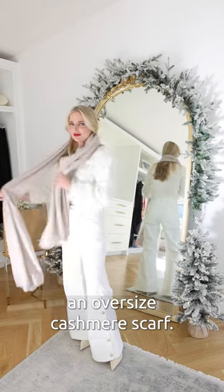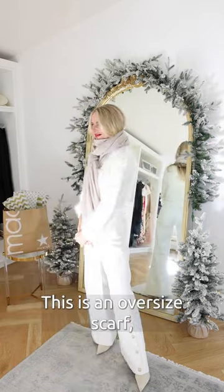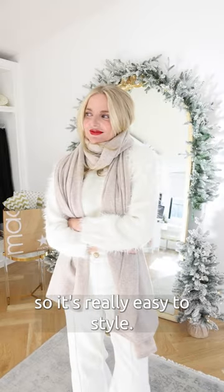Gift number one is an oversized cashmere scarf. First of all, it's cashmere. This is an oversized scarf, so it's really easy to style.